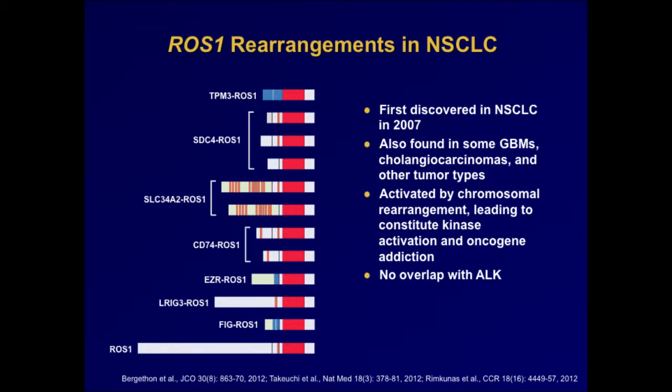Similarly, ROS1 can be involved in chromosomal rearrangements just like ALK. ROS1 was discovered initially in GBMs, but was rediscovered in non-small cell lung cancer also in 2007 by the group at Cell Signaling Technology. ROS1 is a target not just in lung cancers but also in other tumor types. The different ROS1 fusions reported in non-small cell lung cancer follow the same theme — the tyrosine kinase domain of ROS1 fused to different partner proteins like SDC4 or CD74 — leading to constitutive activation of the ROS1 tyrosine kinase.